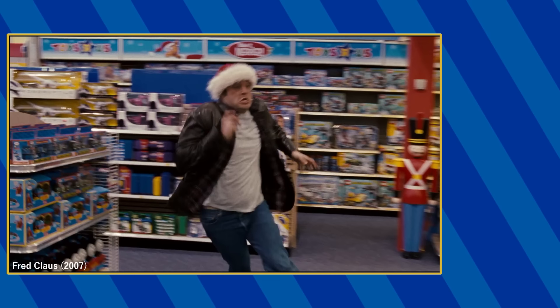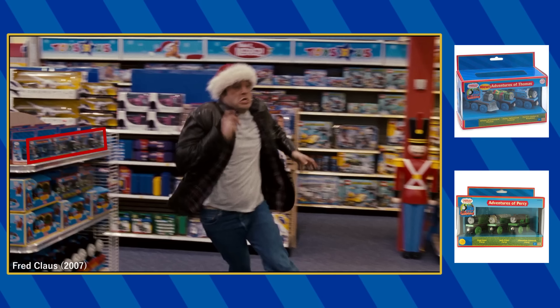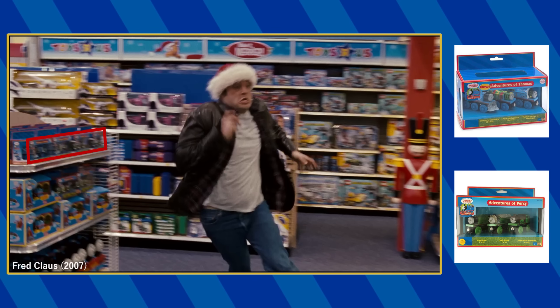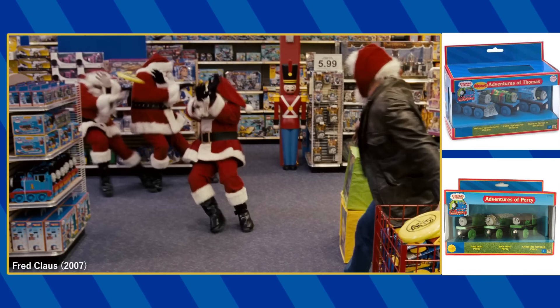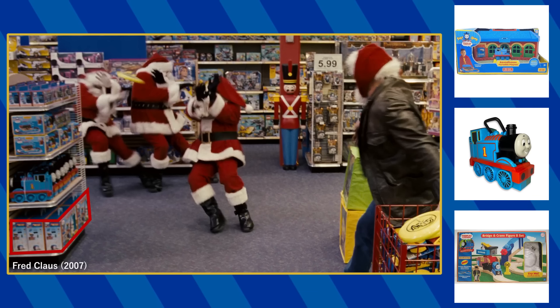On this other shelf, you can see the Adventures of Thomas and the Adventures of Percy value packs — the former featuring the Winter Wonderland Thomas, the Paint-Splattered Thomas, and the Comes-To-Breakfast Thomas, with the latter featuring the Jack Frost Percy, the Coal Dust Percy, and the Chocolate-Covered Percy. Below that is the take-along Work-and-Play Roundhouse, the take-along Travel Tote, and at the very bottom is the Wooden Railway Bridge and Crane Figure 8 set.